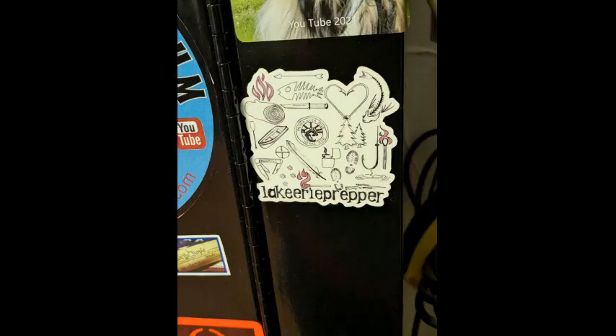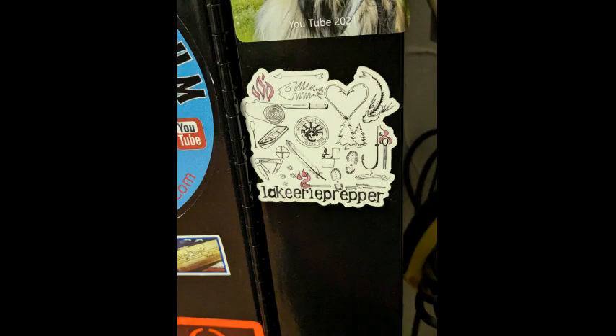And then lastly — is that a sticker? I think it's a sticker. 'Lakey Reprepper' sticker! Look how cool that is. Wow, I can't wait to get off this camera so I can play with all this stuff!